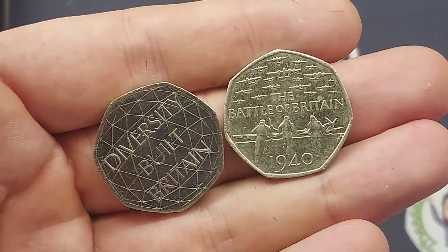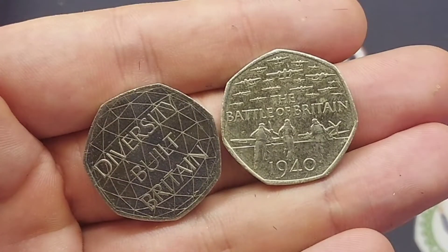So just 2 coins today. We have got the Diversity Built Britain and also the Battle of Britain 50p coins. The star find of the day for me though is definitely the better design of the two — it is the Battle of Britain 50p coin. I hope you enjoyed this coin hunt.